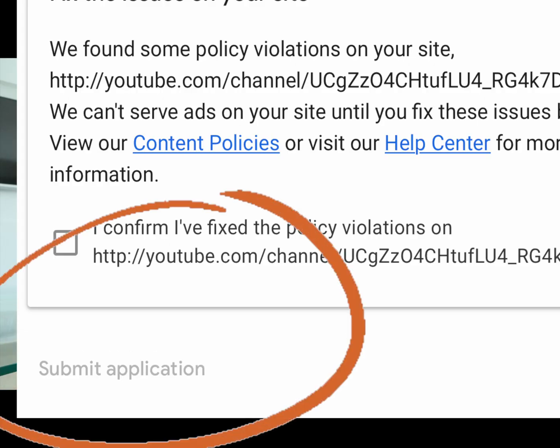I just kept clicking 'Submit Application' because there was nothing else I could do. In YouTube Studio, step 2 was always showing 'In Progress' and I couldn't cancel it to start a new one. Google Adsense kept sending me rejection emails — up to four times — until finally my step 2 changed to an error state.